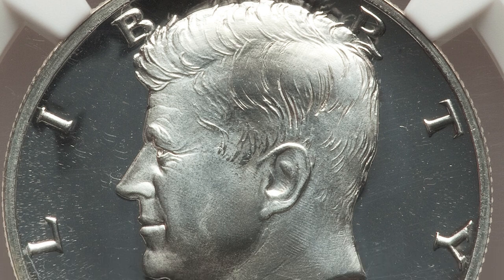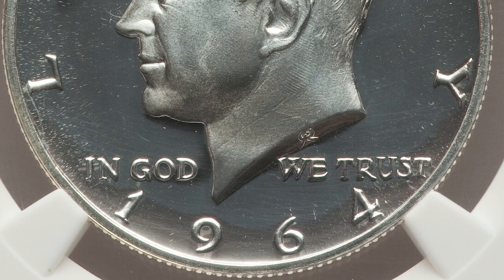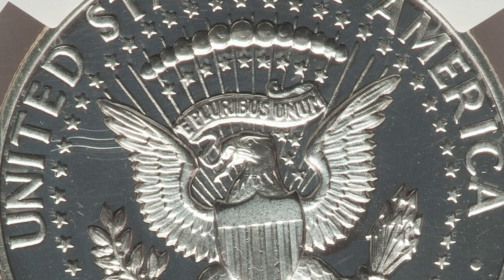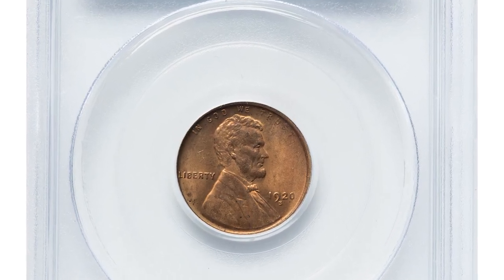The variety is scarce relative to the subsequent high-mintage proof issue with a normal 'I' in LIBERTY and no deep lines above the ear. The present pristine specimen exhibits glassy fields and frosty motifs. It was sold for $45,600 at Heritage Auctions.